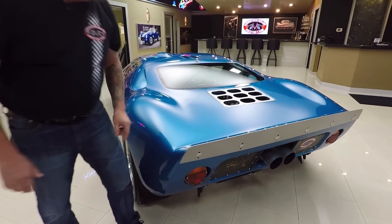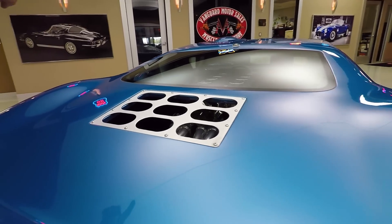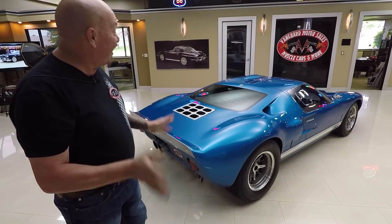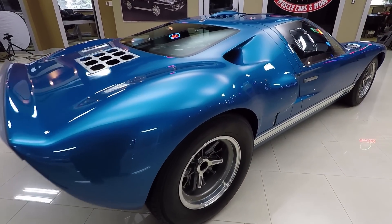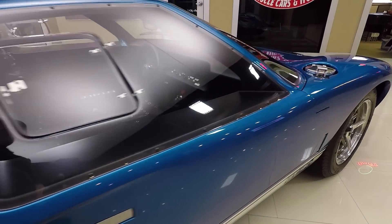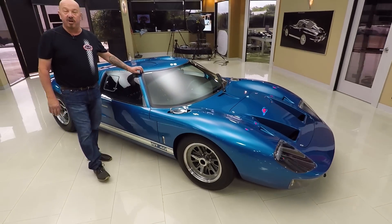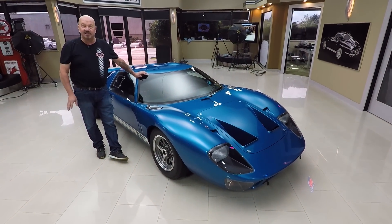We're going to get this clamshell up in a little bit and take a look at that 427 power and the 8-stack fuel injection setup. All set up so it's easy to drive, fast as lightning. At Vanguard Motor Sales we don't do any consignment whatsoever — we own this beauty. Right now we've got about 230 cars in stock and we own every one of those cars. We've got a Daytona Coupe in stock, several Cobras in stock.